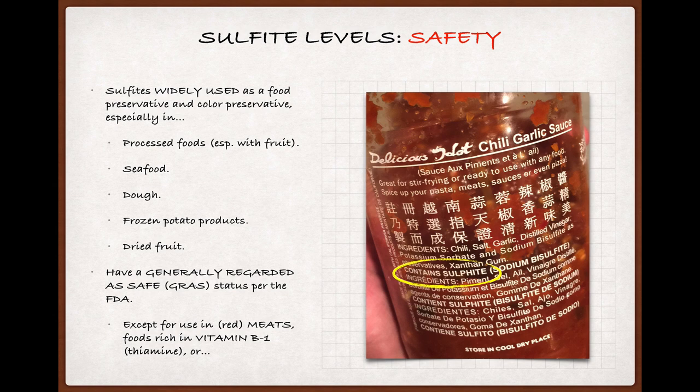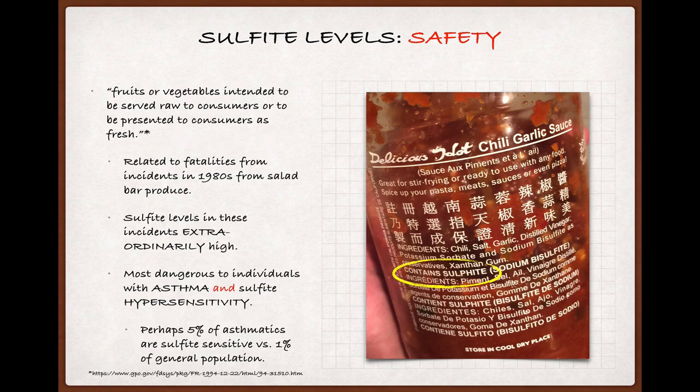In spite of these concentrations, sulfites are placed in the 'generally regarded as safe' category by the U.S. Food and Drug Administration, with a couple of exceptions. They're prohibited from being used on red meats, because the bright red color they preserve may deceive consumers into thinking the meat is fresher than it actually is. They're also not to be used on foods that are a primary source of vitamin B1, also known as thiamine, because they can deplete foods of that vitamin. And they're forbidden to be used on fruits or vegetables intended to be served raw to consumers or presented as fresh, such as in a salad bar. In fact, this prohibition and the legislation that resulted in the 'contains sulfite' warning on wine and other food products was the result of several fatalities and life-threatening incidents linked to extraordinarily high levels — sometimes in excess of 100 times the recommended level — of sulfites used on fruits and vegetables in some U.S. salad bars in the 1980s.